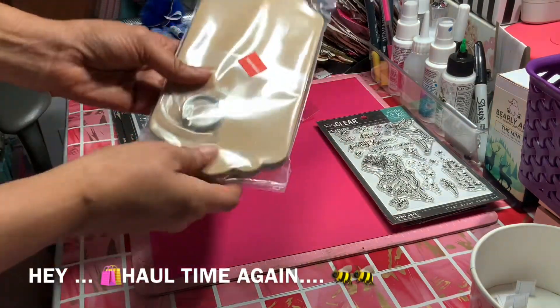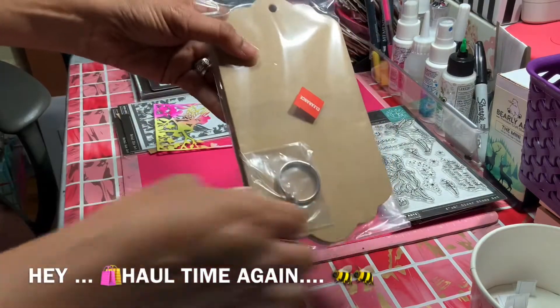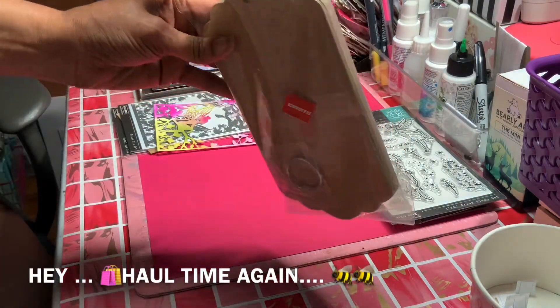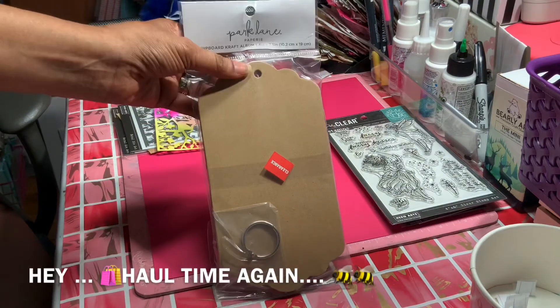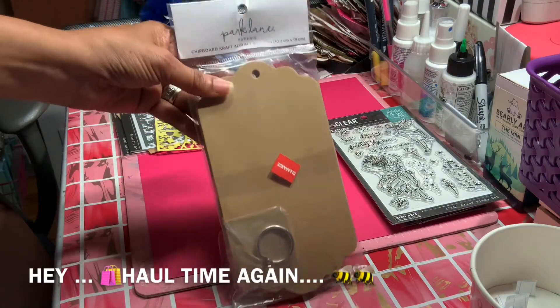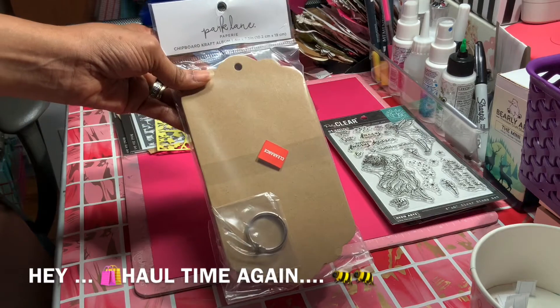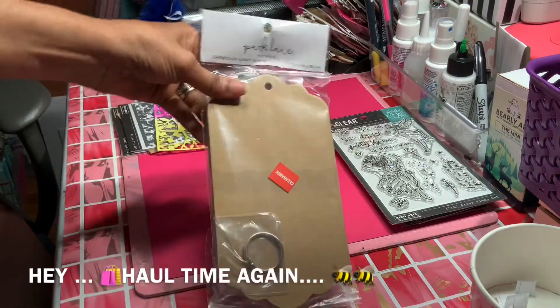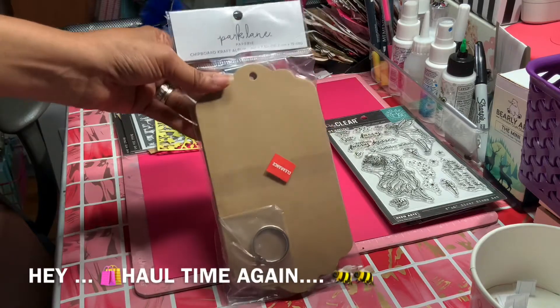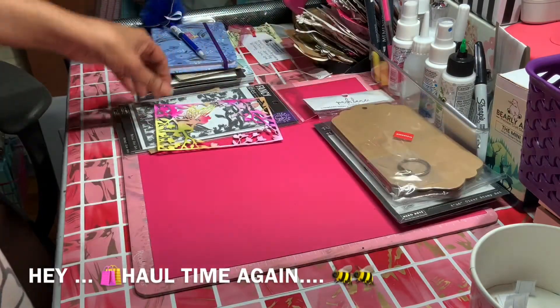Then I went into the clearance section and got these chipboard tags — nice chipboard — great for doing the Julie Nutting dolls and stuff like that. I got those just to make a few tags; maybe I'll make a few and send them out.